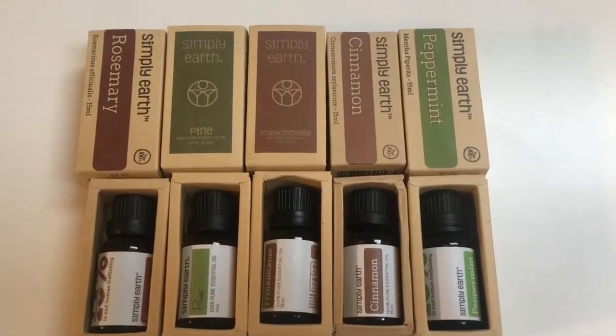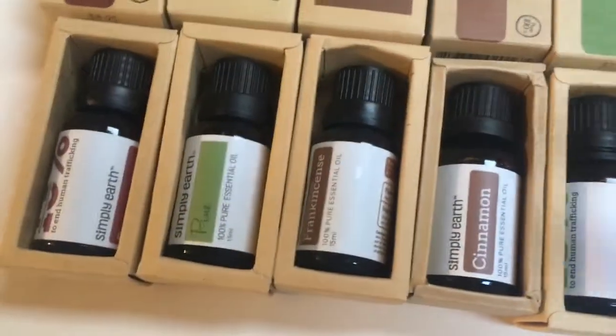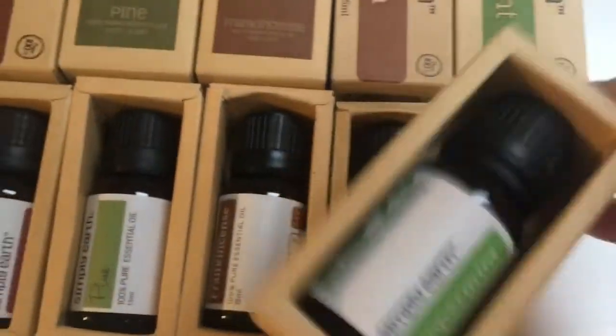To start off I really like the packaging and I really like the way that it just slides in and out. I just love the way they come.